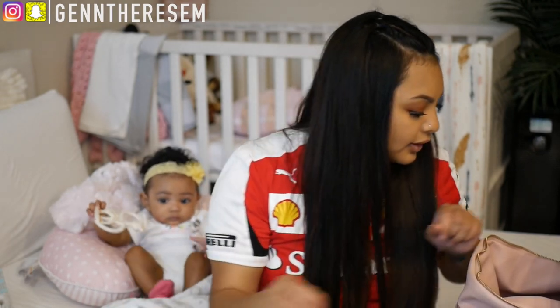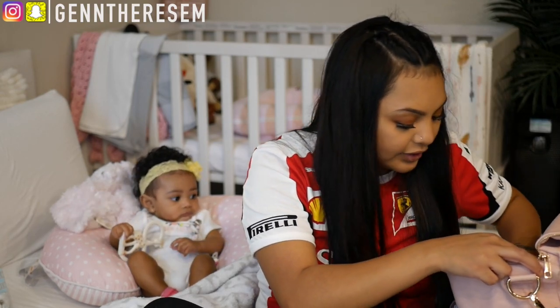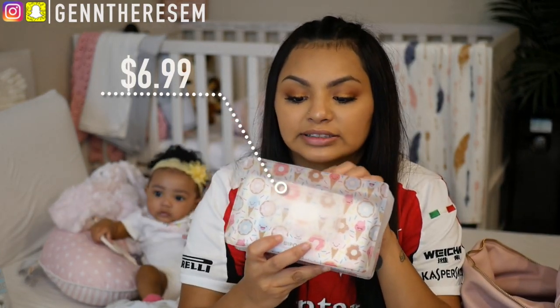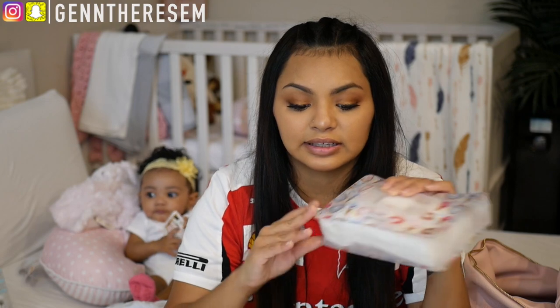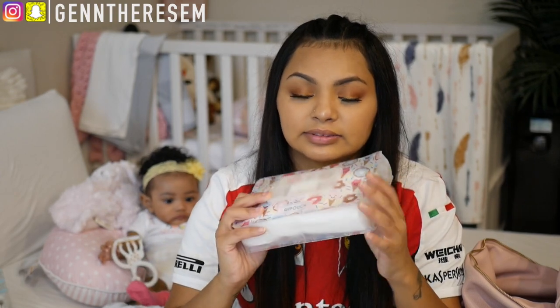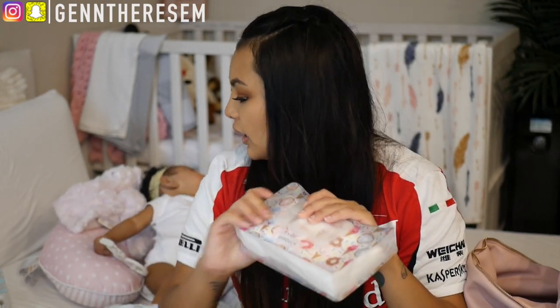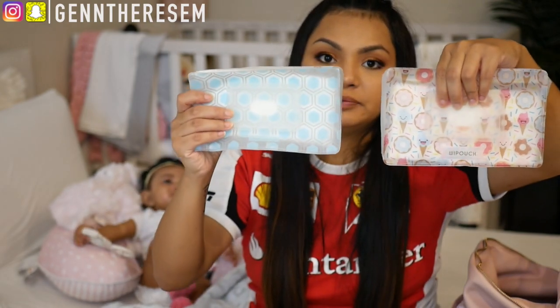The last thing I have is a wipes case from We Pouch, which is actually made in Australia. It's not a hard case so it's easy to fit anywhere in your bag. This is the 60-wipe case and they also have a smaller 30-wipe version. I also have another one — this one's a donut print and this one's their honeycomb design. We use Water Wipes.